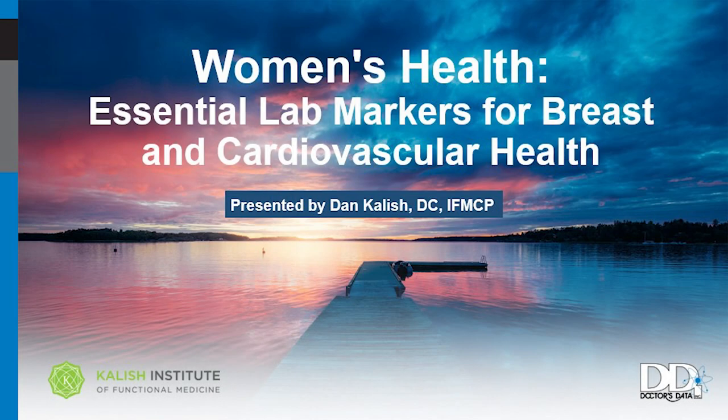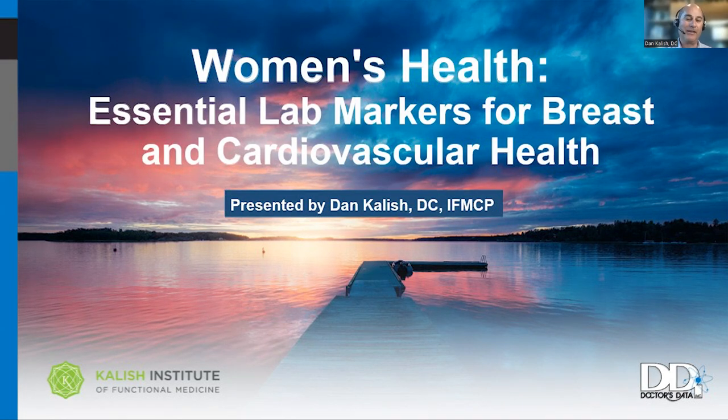Hello and welcome. I'll start by introducing myself, then go through the lecture slides on the topic at hand, review a lab or two, look at program design and clinical application, and then we'll have time at the end for questions. Today's focus is women's health and the essential markers for breast and cardiovascular health.